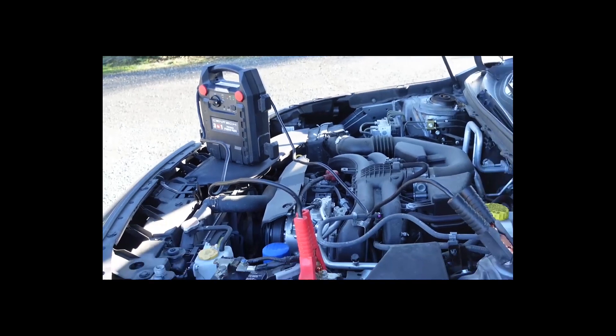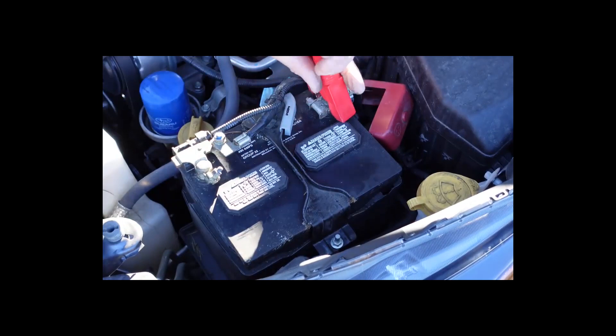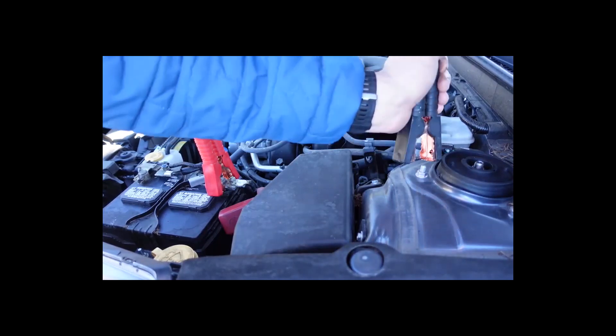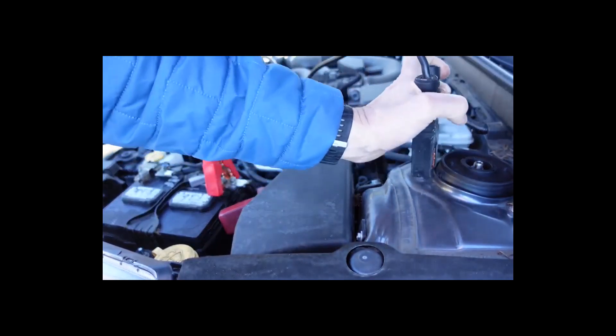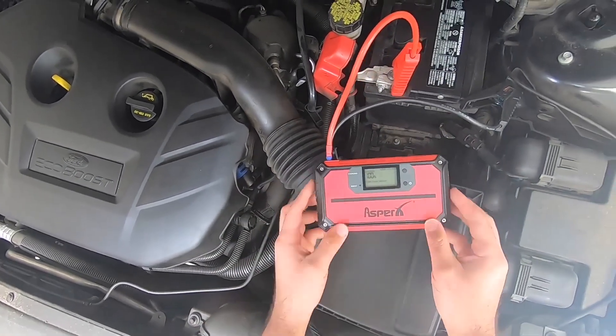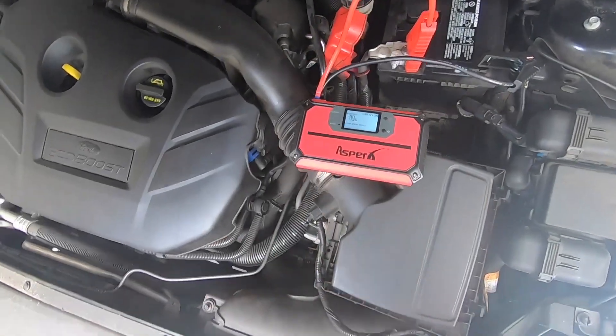Portable jump starters provide sufficient power to jump start most vehicles and are easy to store without taking up excessive space. They may also offer additional features such as a power bank, flashlight, or tire inflator. Prices range from around $50 for entry-level models to over $200 for premium devices with advanced features. Performance is primarily determined by the capacity of the device's internal battery.